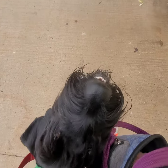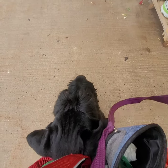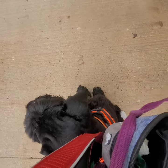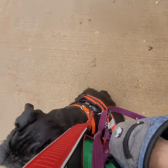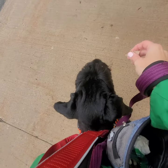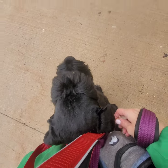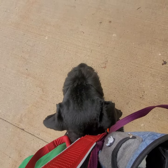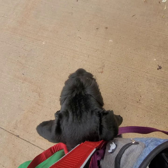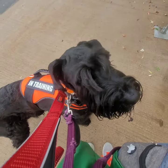So a couple distractions just happened. There was a gentleman who had two rats on his shoulder and Zeus didn't react — he did fantastic. He's doing really well listening to me outdoors even though there are a couple of new distractions gaining his attention, and he's able to refocus back to me. I currently have him sitting between my legs. I do hear another dog in the parking lot that just barked and that got Zeus's attention. So let's see how this goes.